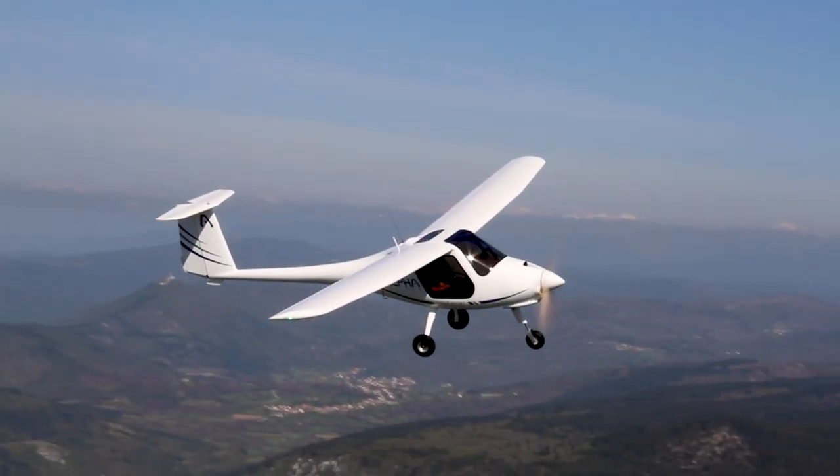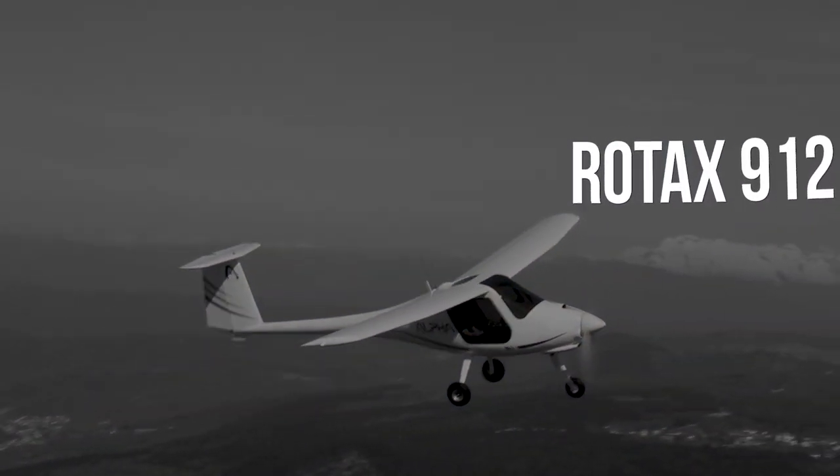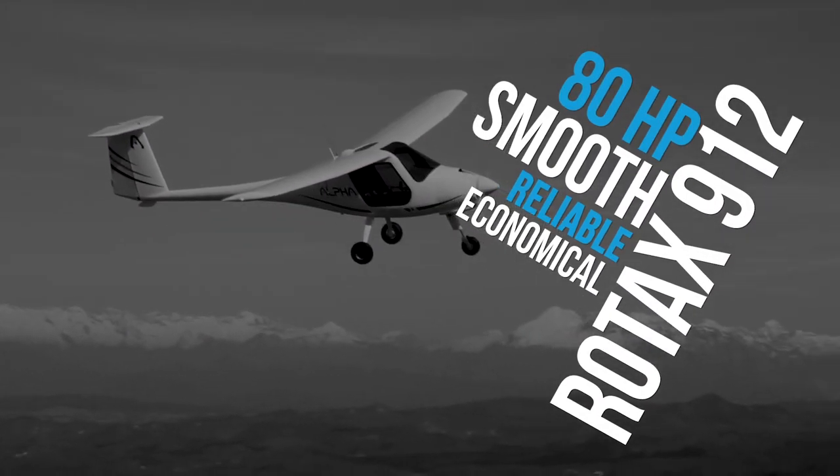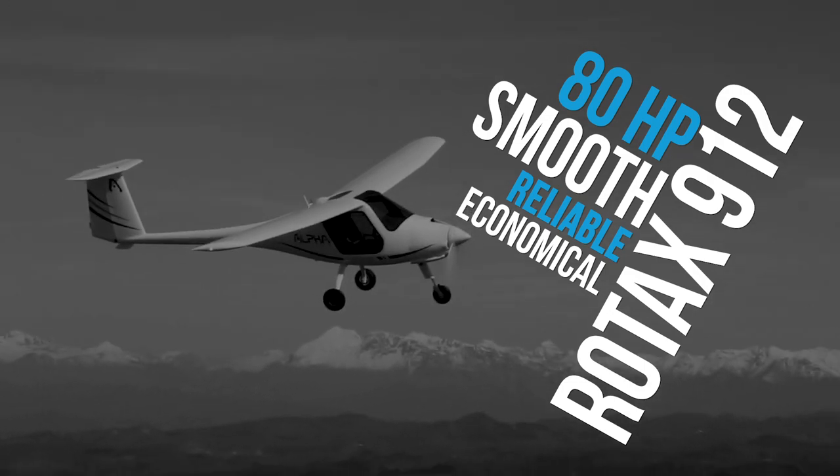The Rotax 912 is an ideal choice for a training aircraft because it is smooth and reliable while remaining economical, with a 2,000-hour, 15-year time between overhauls.